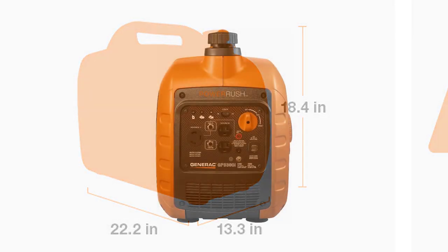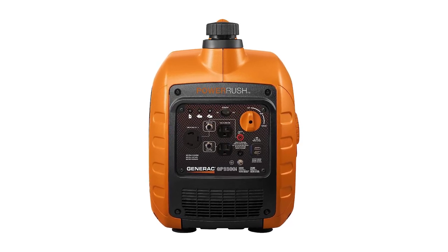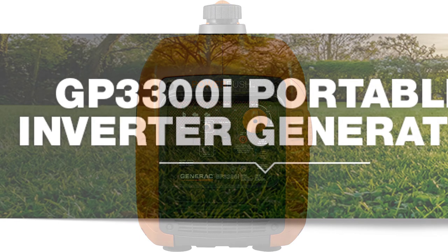In conclusion, the Generac GP3300I is one of the best generators of 2023, providing increased electrical current, quiet inverter power, true power output, portability, and reliability.